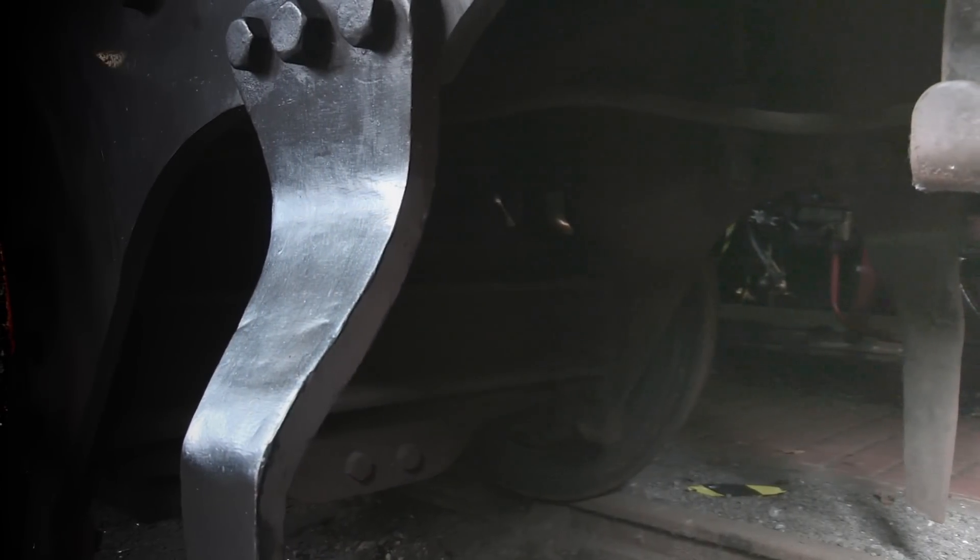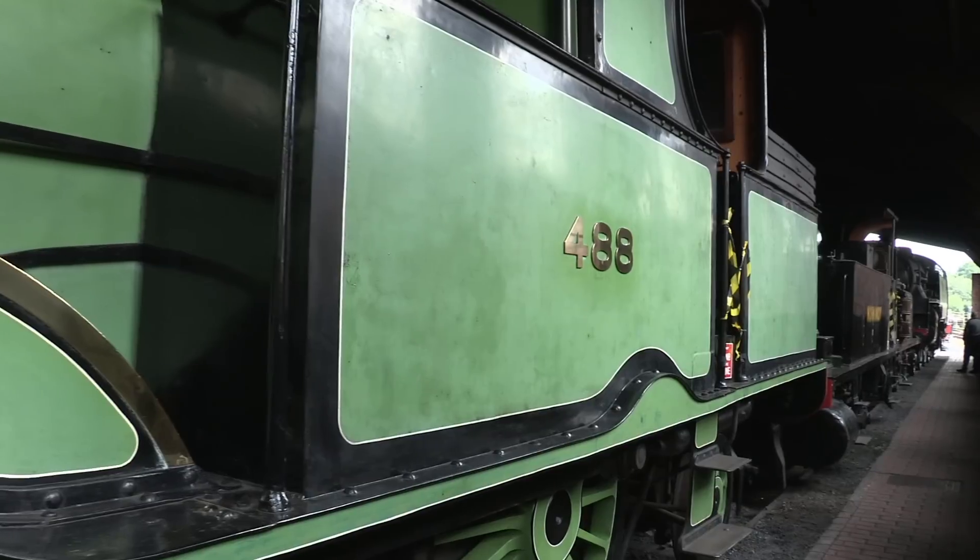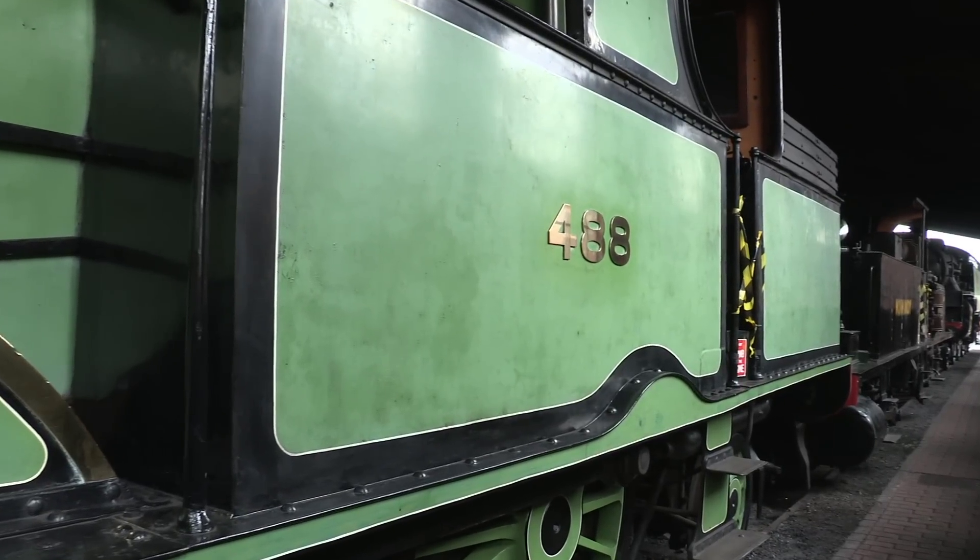This slightly complicated piece of technology allows the locomotive to be more flexible than any of its counterparts, including the Drummond M7s, which replaced them.